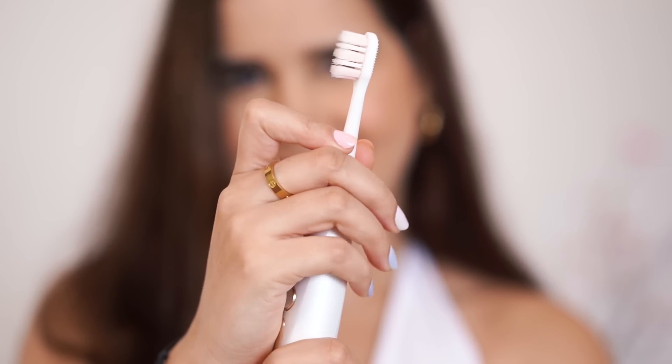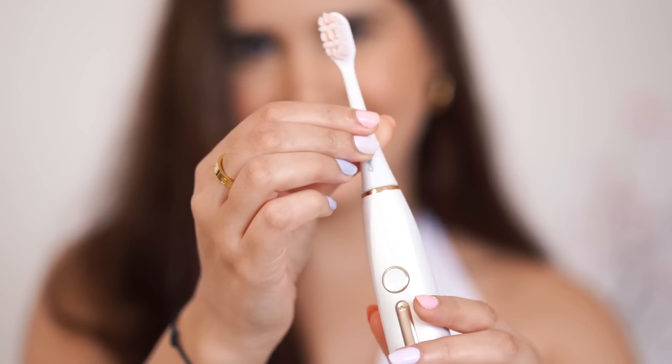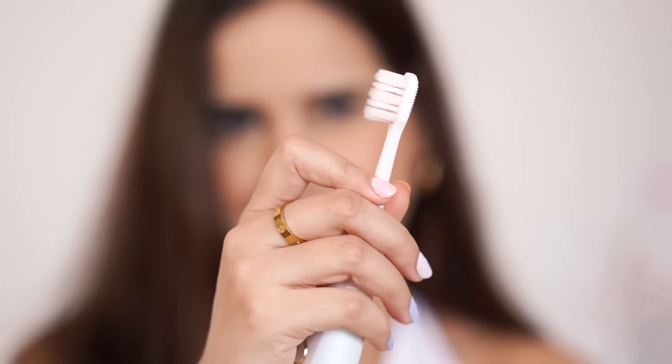Now let's talk about the bristles — but first, notice it has a very compact head, which makes sure it reaches areas that are hard to reach. The bristles are extra soft and very gentle on your teeth, making sure it doesn't trouble your gums.